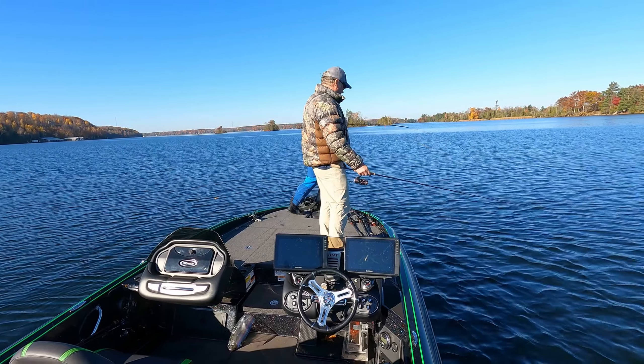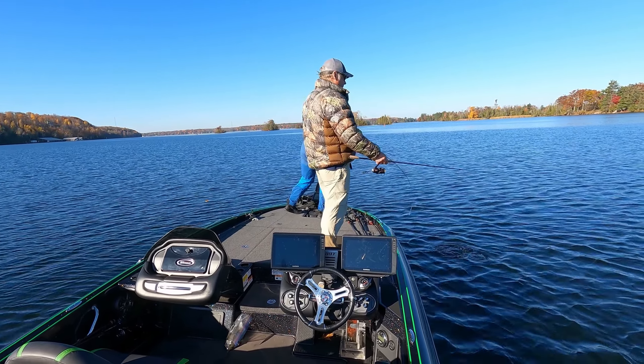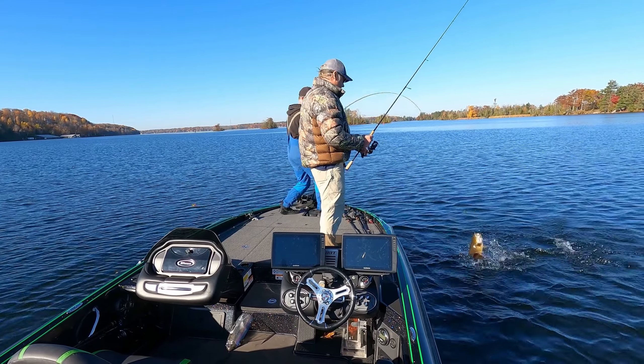Oh yeah! First fish on the Ho-yah is a good one. It's a beauty!